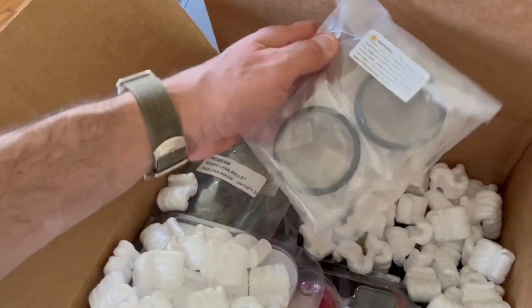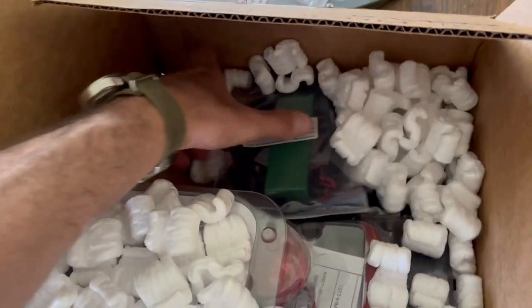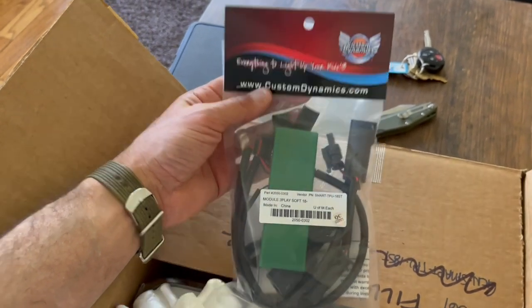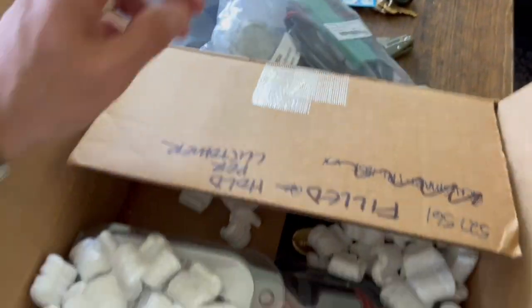I spoke with Karen at Custom Dynamics — very nice, thank you Karen, thank you so much. We went through the options they have for the Low Rider ST. We're going to change all lighting to LEDs with the proper lens. The Triple Play — it's called Triple Play — which changes the function of the taillight and signal light to running lights. We're going to have it installed with that.